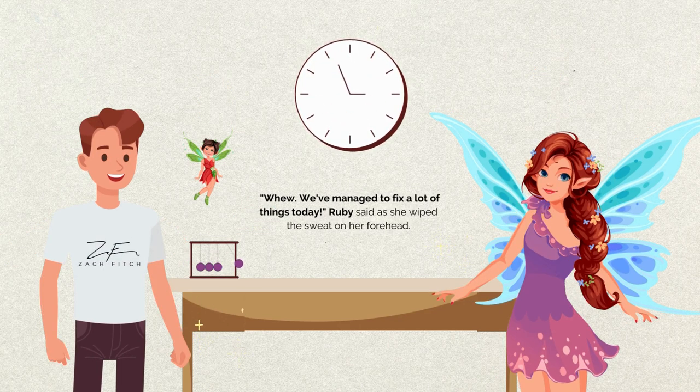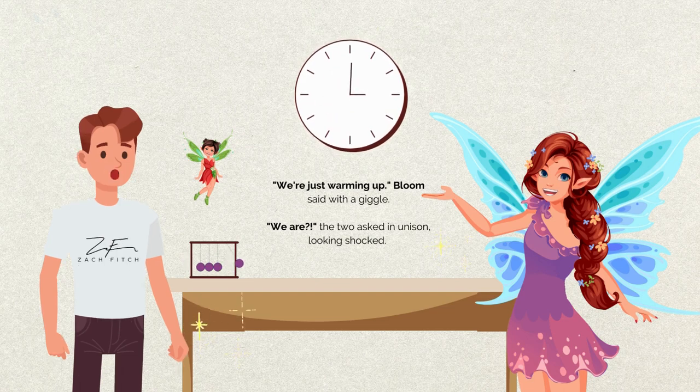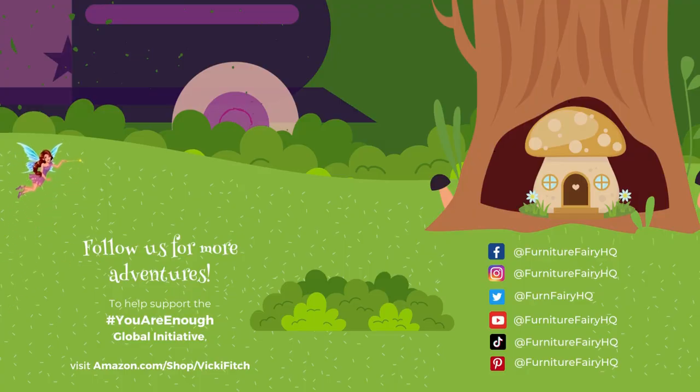We've managed to fix a lot of things today, Ruby said as she wiped the sweat on her forehead. "We're just warming up," Bloom said with a giggle. "We are? We are?" the two asked in unison, looking shocked. "Yes, we are," Bloom said, and with a wink and a nod and a wish-wash-whoosh — tune in to the next episode to find out what new tales the fairies have to tell. Follow us for more adventures on our social channels at FurnitureFairyHQ, and help support the You Are Enough Global Initiative by checking out our Amazon store in the link below. Until next time, remember — you are enough just the way you are. Remember to do a fairy a favor and like and subscribe.